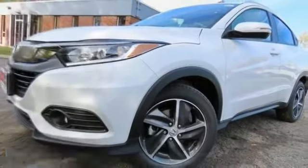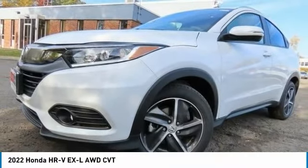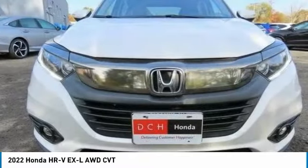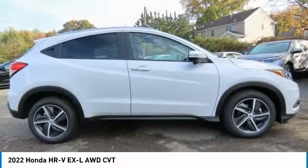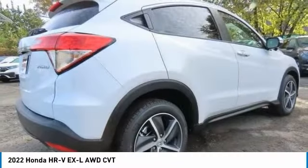The 2022 Honda HR-V has a good-looking exterior with a clean design. It comes with a well-tuned suspension and a handsome, flexible interior with tons of options to choose from.